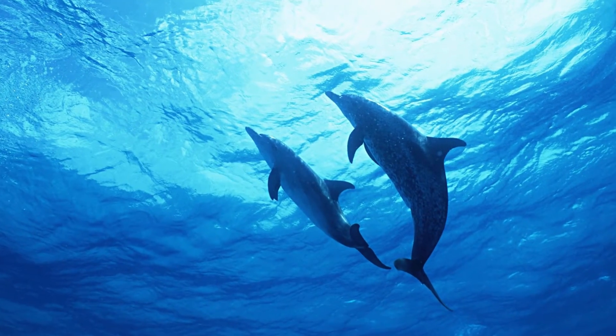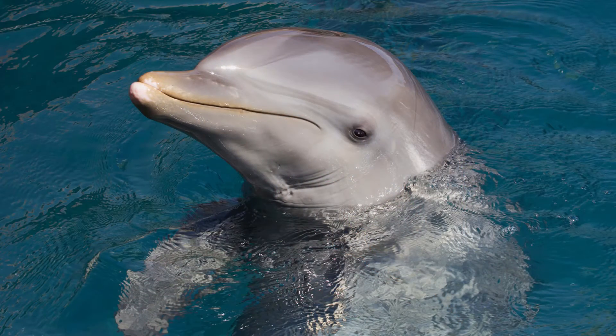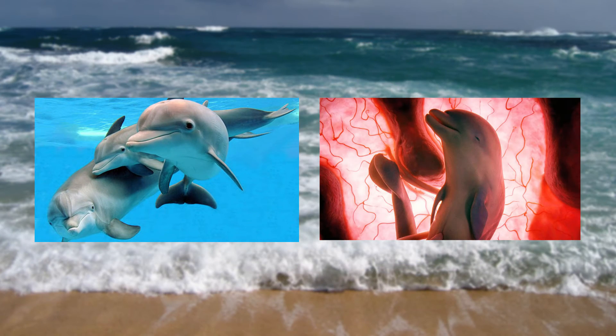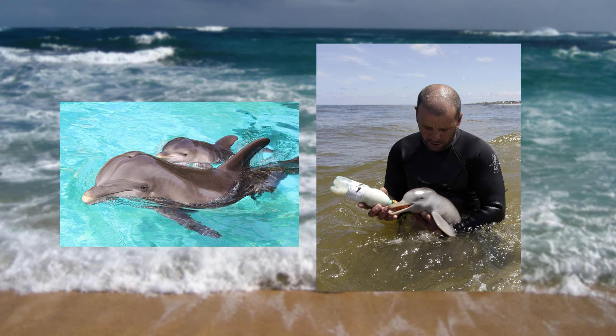They also learned, to their surprise, that this blubber layer changed in composition, thickness, and function at different times of the cetacean's life. Wow! Perfect provision for complex needs. And it doesn't end there.